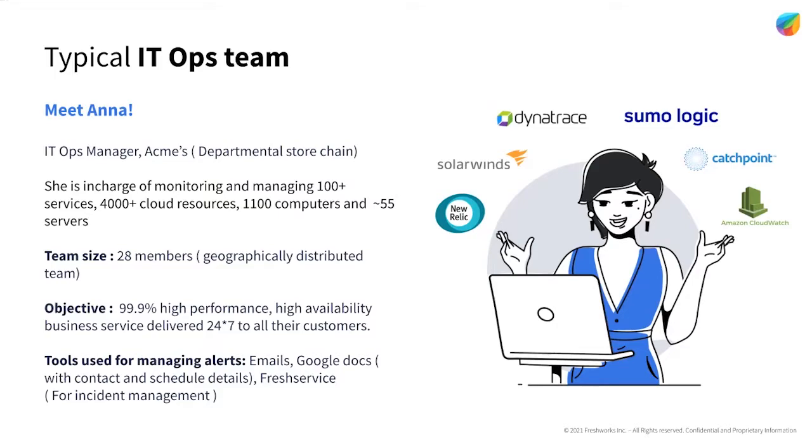and New Relic for application monitoring, Sumo Logic for log management, etc. Her team is geographically distributed and they are now working remotely. There's a heavy pressure on the team to ensure that the services are closely monitored and they don't face any disruptions. Sadly, they're still relying on outdated and disparate tools to manage their activities.